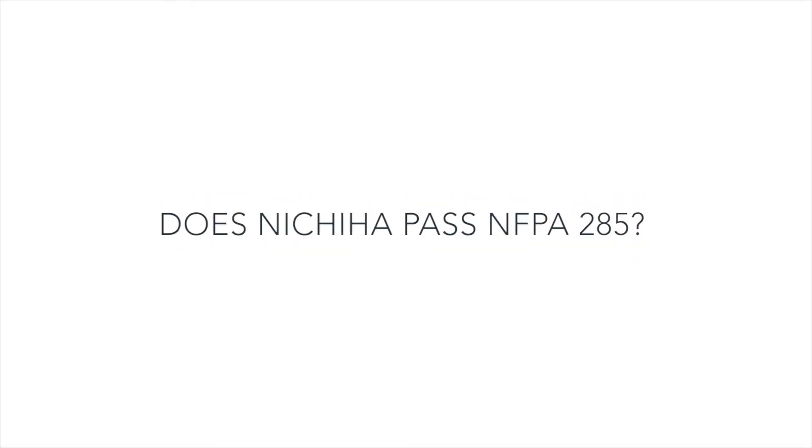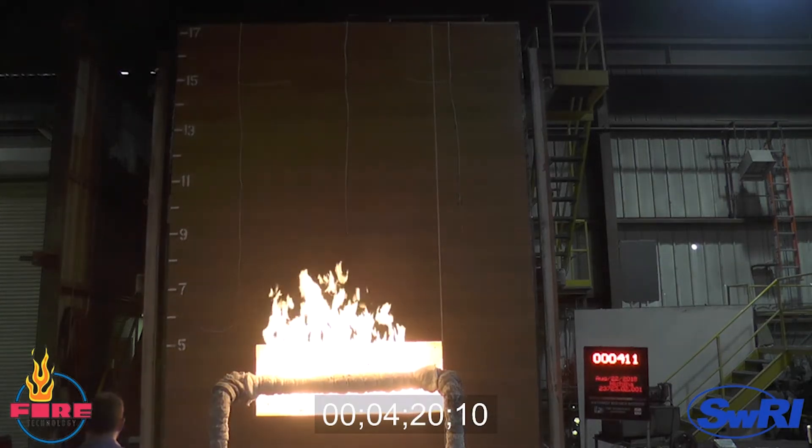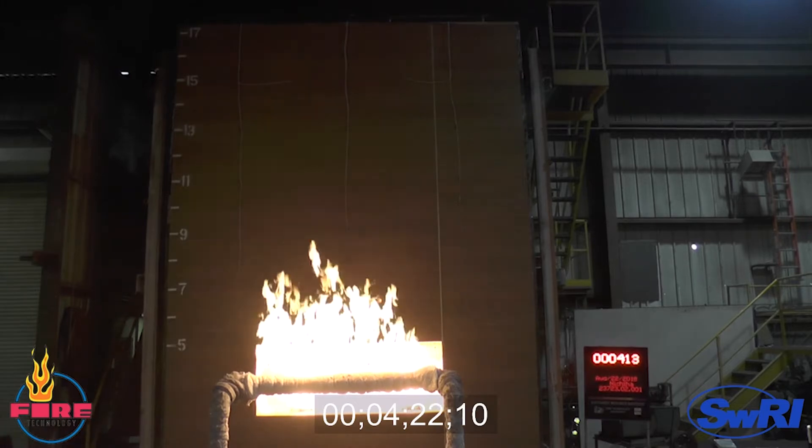Does Nichiha pass NFPA 285? Individual products alone aren't able to pass the NFPA 285 testing because it's a wall assembly testing procedure. However, Nichiha does have testing for several wall assemblies that have passed the NFPA 285 testing method, including assemblies with and without continuous insulation.